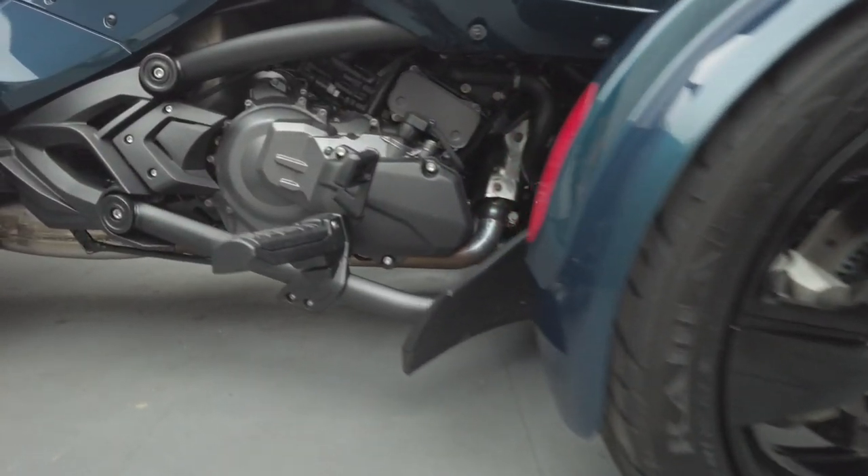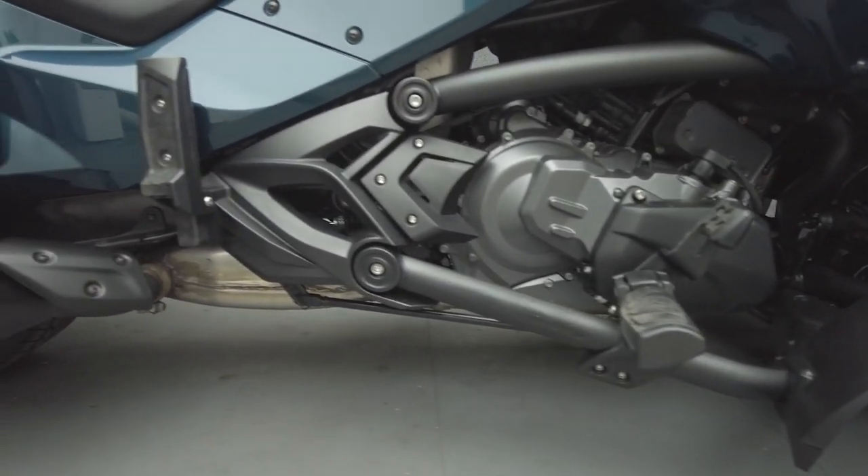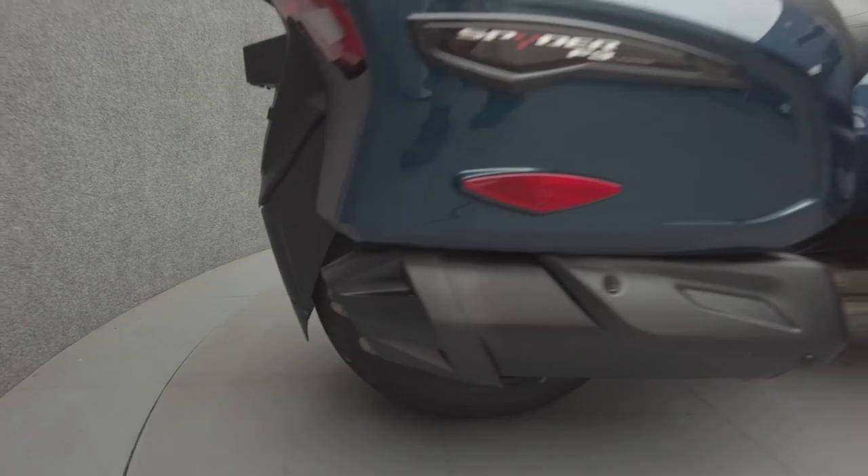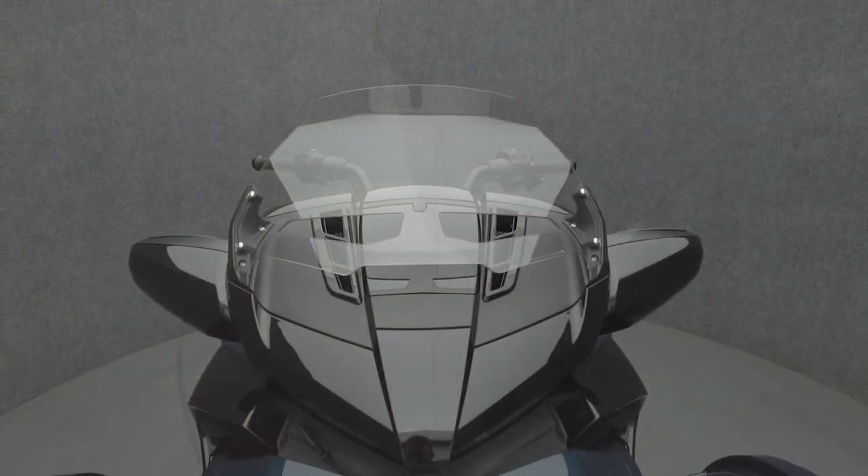With instrumentation, weather protection, and spacious storage, the Spyder stands out from other motorcycles in a category of its own. It has a 26.6-inch seat height and a dry weight of 948 pounds.